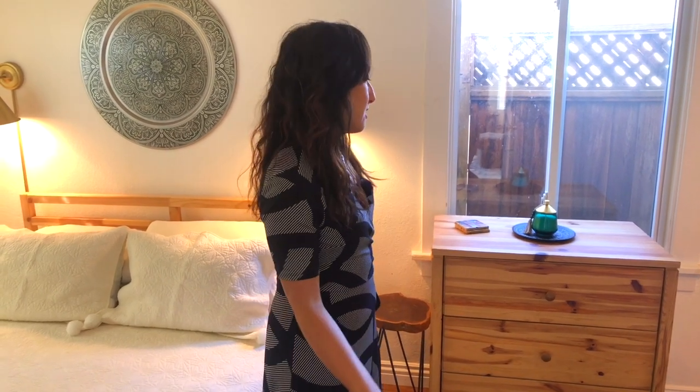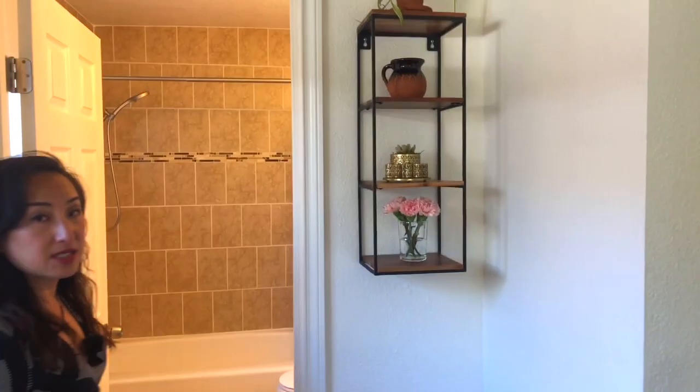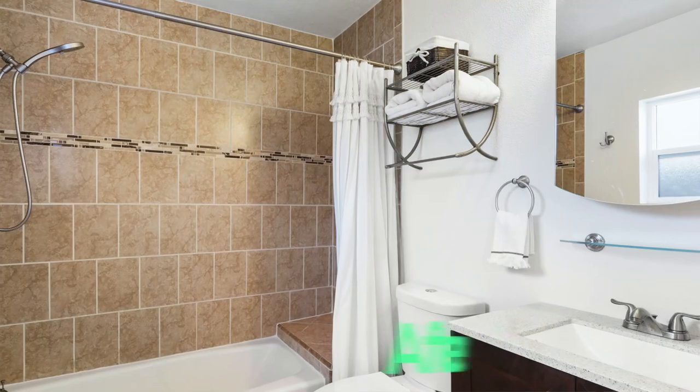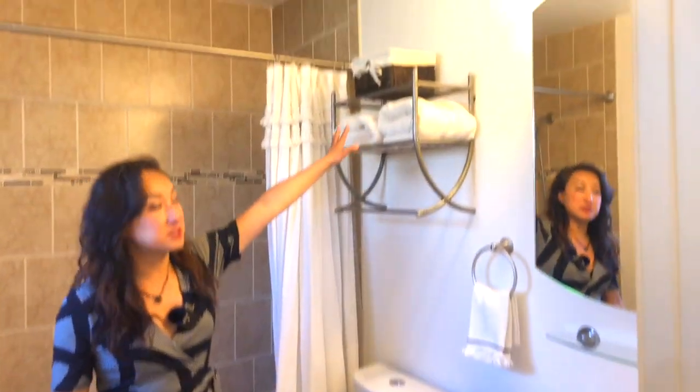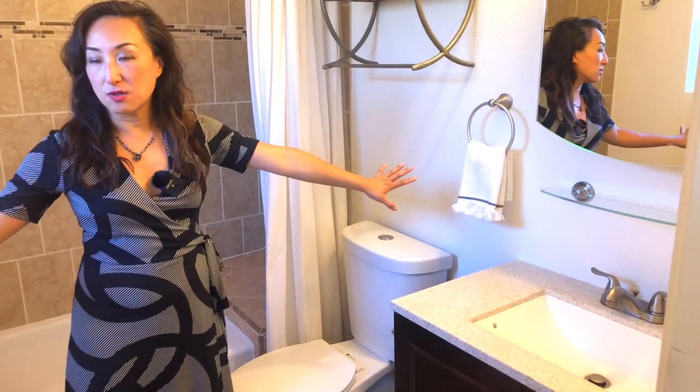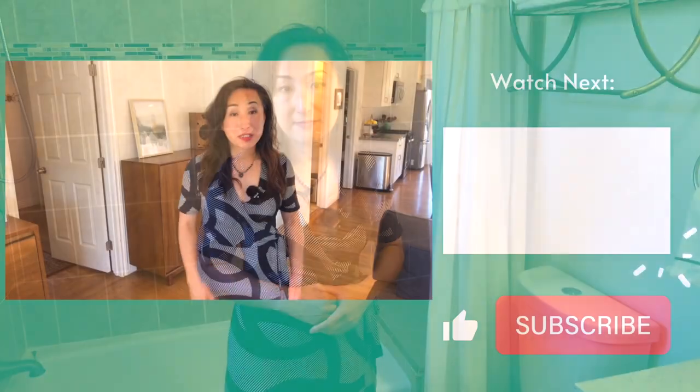For the master bath, we did exactly the same thing — put away the toiletries and shampoo, then folded matching towels on the rack to make it look warm and cozy but not overly personal or cluttered.